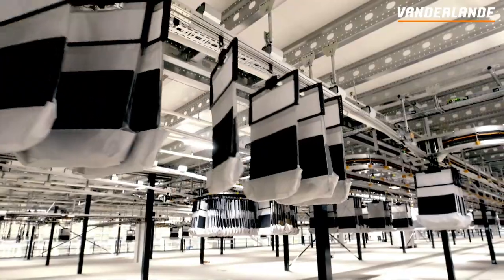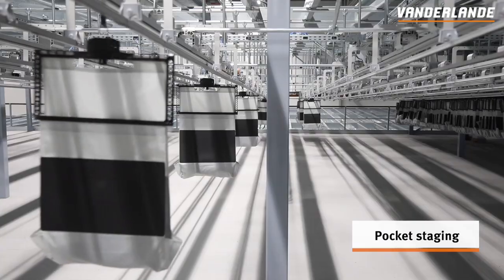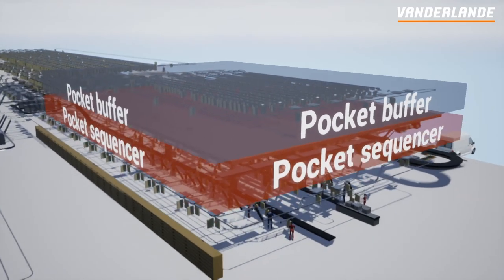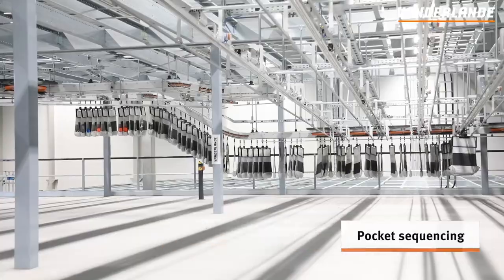The next step is pocket staging. Once all items for an order are available in the pocket buffer, AirPick allocates the order to a sequence group. After staging, the pocket sequencer brings all items within a sequence group into a full item sequence.